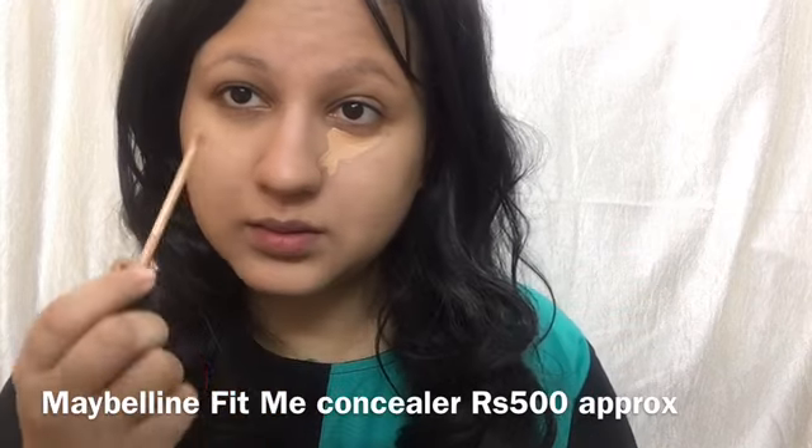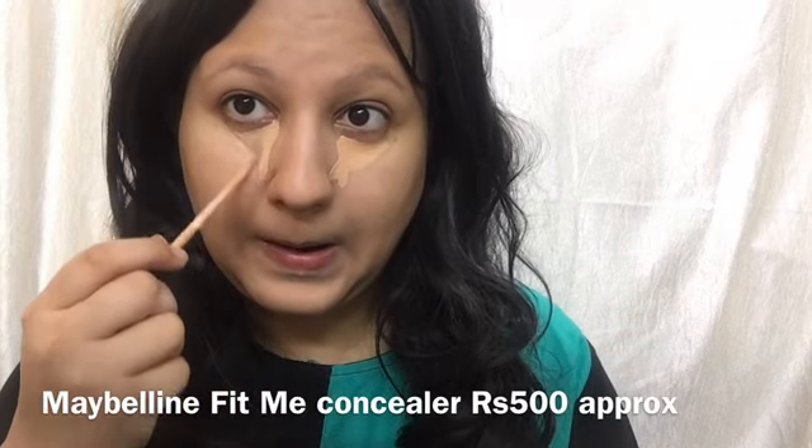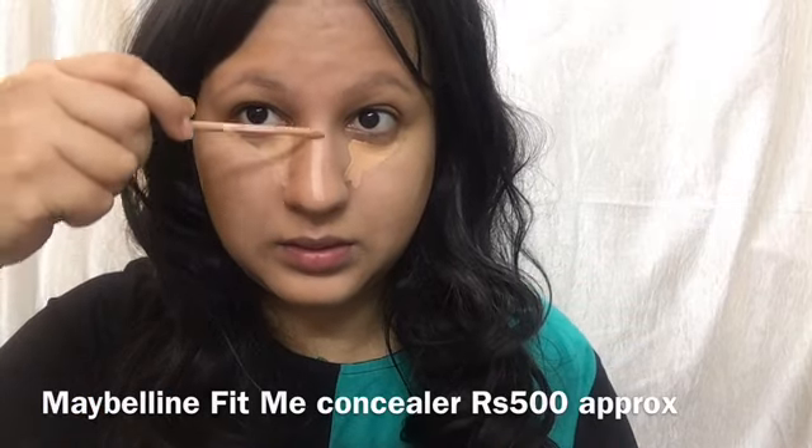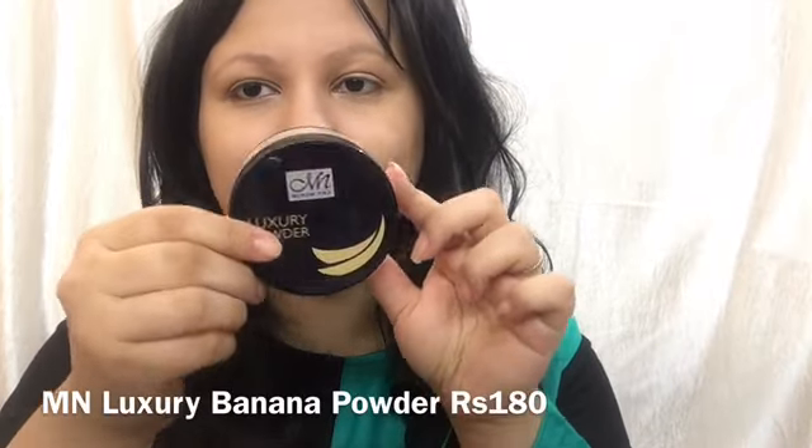Then I'm taking Maybelline Fit Me concealer in the shade Medium Wine and applying it under my eyes in an inverted triangle shape and also on the bridge of my nose. You can buff it using the same M&BB cushion foundation sponge, a buffing brush, or even your fingers — it works well either way.